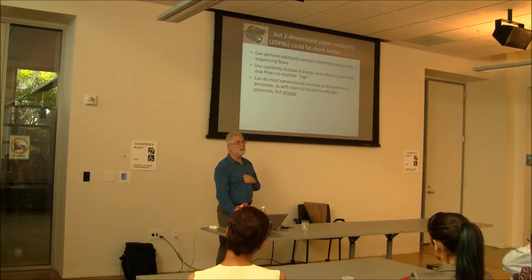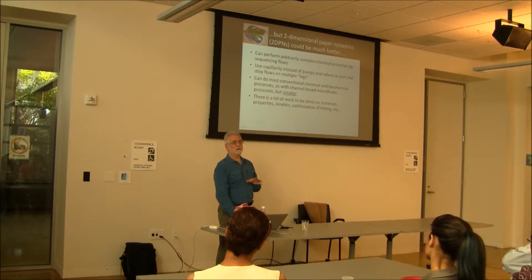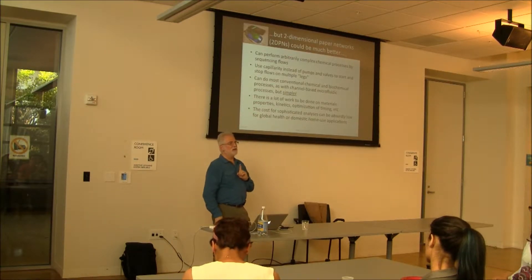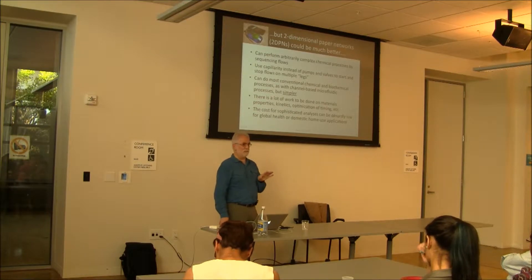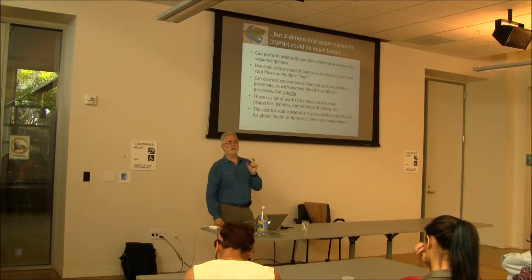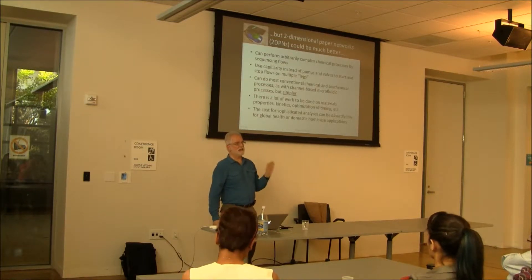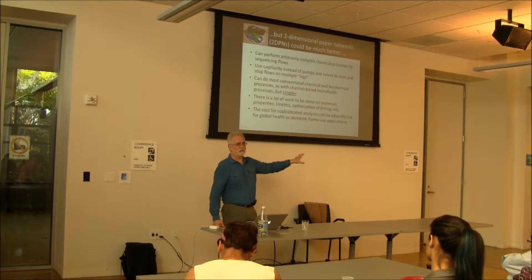It's much simpler when you're done and certainly less equipment-intensive. There's a lot of materials chemistry to learn — so there's plenty of room for PhDs in this. But if you really get it to work, the cost of testing could be very, very low. We're trying to broaden the scope and use the highest level of sophistication we can from laboratory instruments and bring them out to the end user using paper technology.